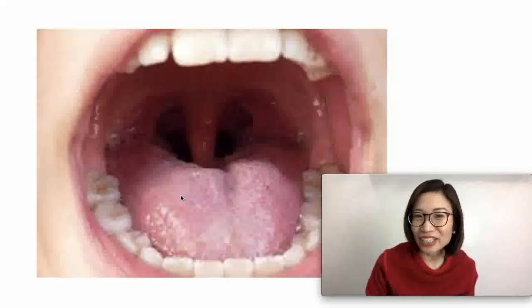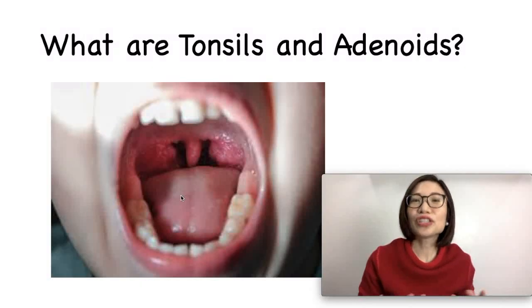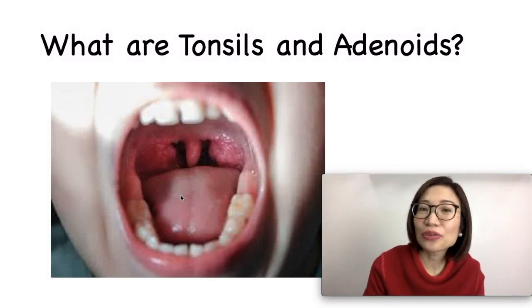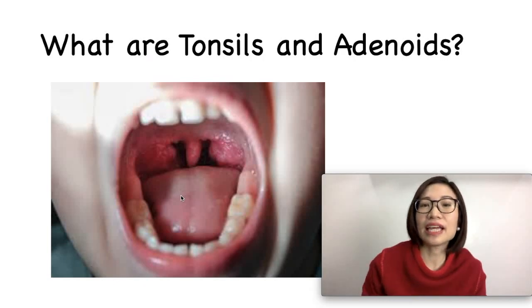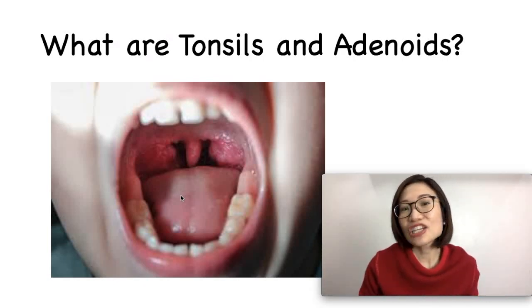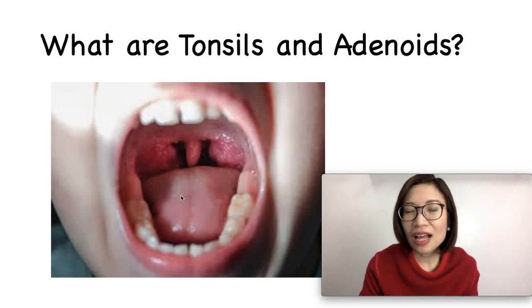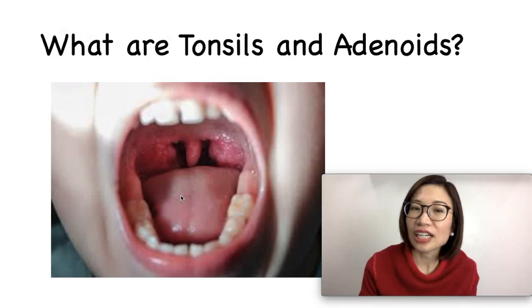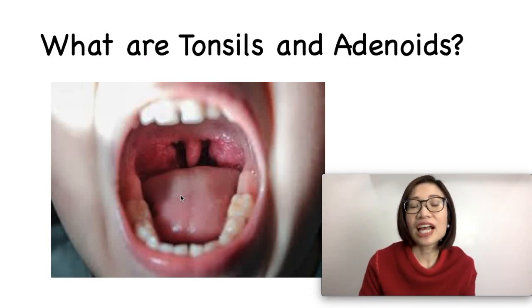The tonsils and adenoids — what are they? When you look into your child's throat, you might notice a pink oval-shaped mass on each side. These are known as the tonsils. They are small in infants and increase in size in early childhood. They produce antibodies when the body is fighting an infection.